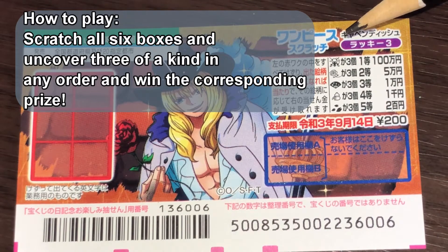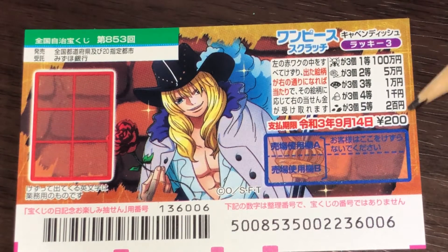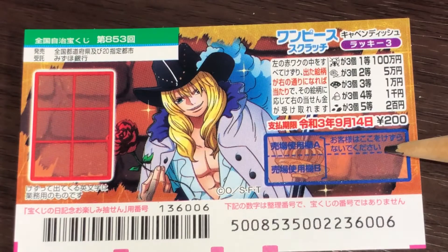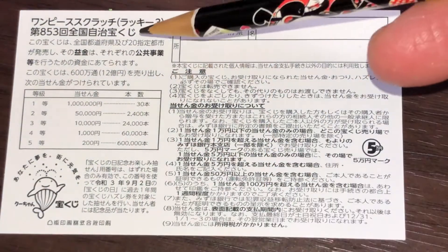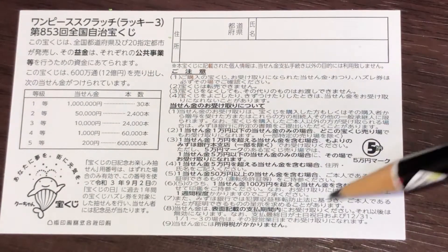You need to find three of a kind in order to win the corresponding prize. Don't scratch here. Looking at the back, here's a breakdown of the prizes and the rules in Japanese.